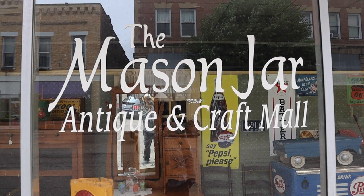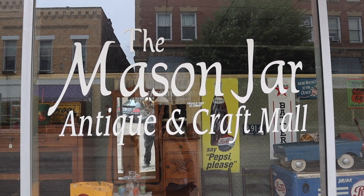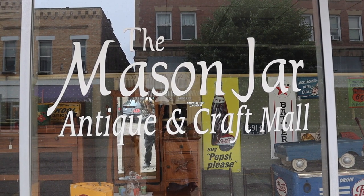And across the street from the Point Pleasant Trading Company is the Mason Jar Antique and Craft Mall, and they sell a lot of excellent unique items.